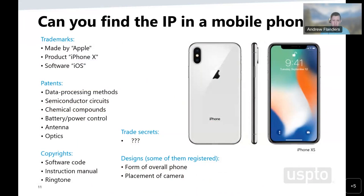In your day-to-day life, you may come across IP in many of the products you use. For example, an Apple iPhone contains trademarks — the Apple name and logo, the iPhone X product name, and the iOS branding. It's also covered by a number of patents, for example, data processing methods, semiconductor circuits, chemical compounds, the battery, power control, the antenna, the optics, and many other components. There are also copyrights protecting the software code, the instruction manual, the ringtone, and the designs. Some elements may also be covered by trade secrets protected by NDAs.